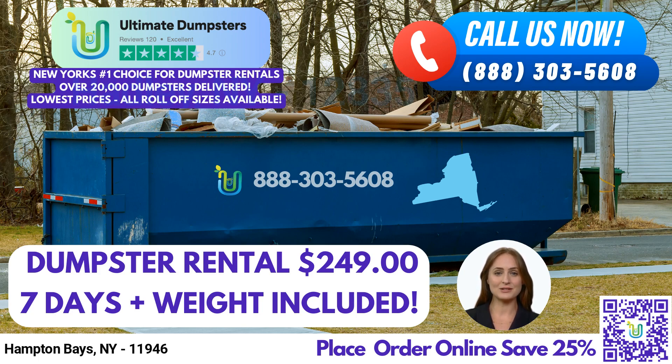At Ultimate Dumpsters, we offer both residential and commercial dumpster rentals for various purposes such as waste management, junk removal, construction dumpsters, trash containers, debris disposal, home renovation waste, yard waste removal, and small business waste disposal. We also provide dumpster delivery and pickup services.